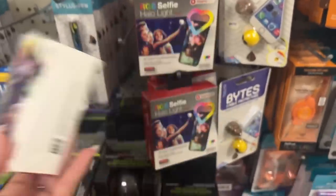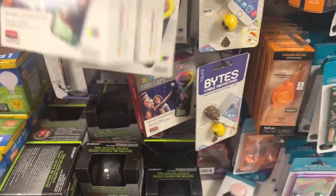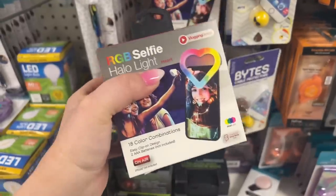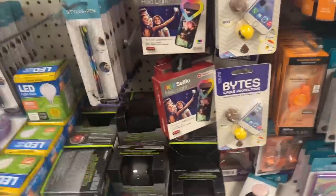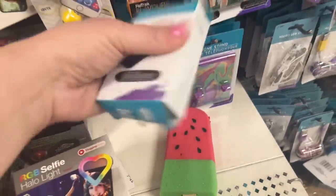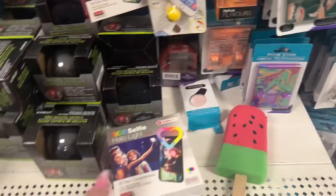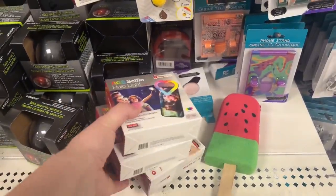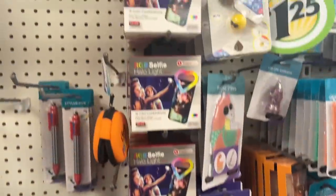I'll buy a couple of these — they're cool to have for gifts and giveaways. I have a selfie light already, so I probably won't keep one for myself. I think I'm gonna grab one for my daughter — she loves taking pictures of herself. These work well. I have two different kinds. I'm gonna get like three of these as future giveaways for the summer giveaway — I'll add this in because we're gonna take lots of pictures. Heck yeah, boom baby!